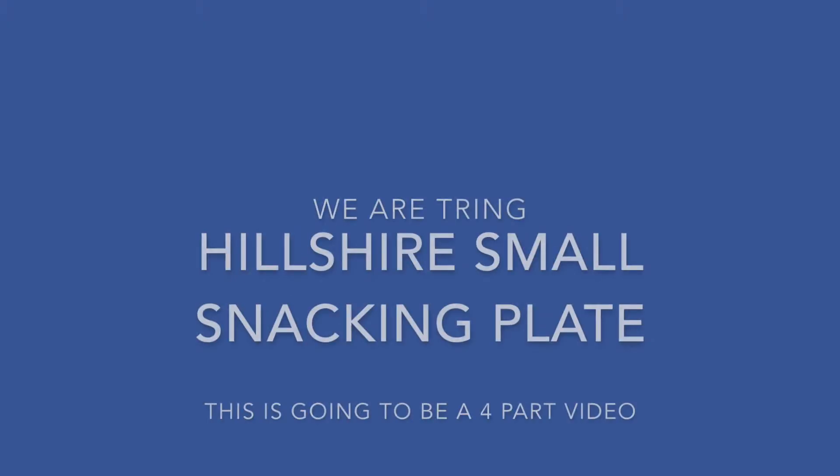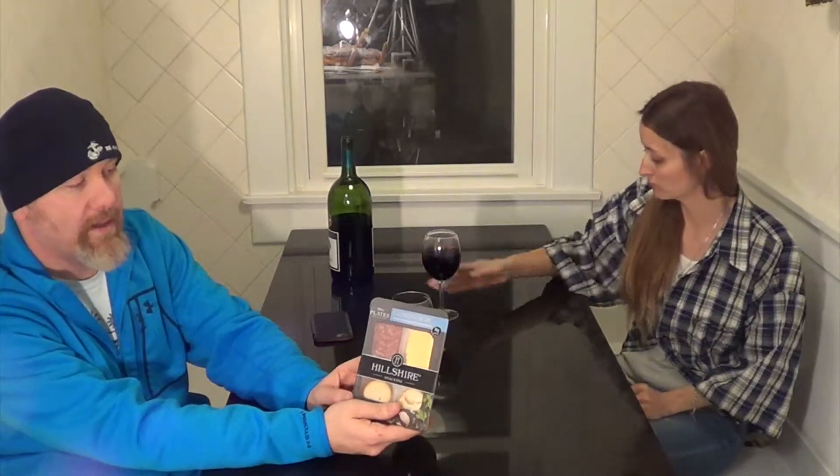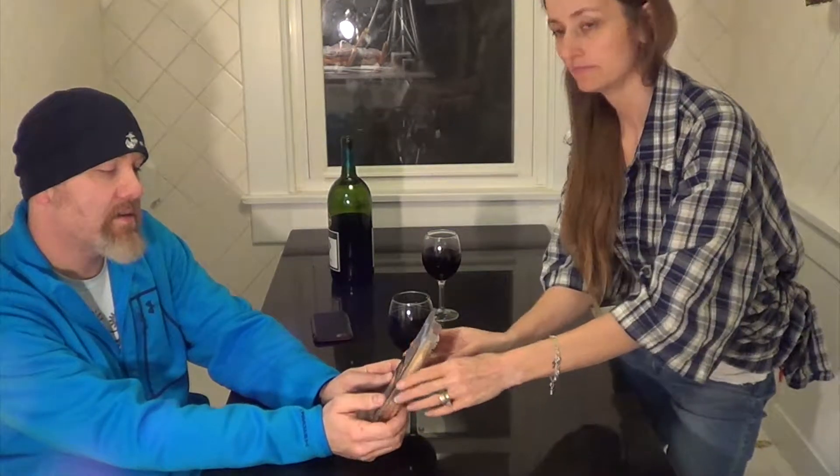Hello, Sidternet! These are put out by Hillshire Farms. There's different flavors, and we're gonna show you each of them. Today we're gonna try the Italian dry salami one, and this one has gouda cheese and toasted rounds.